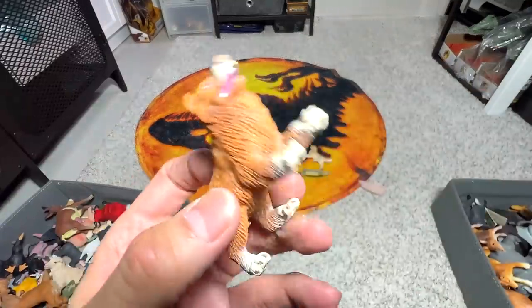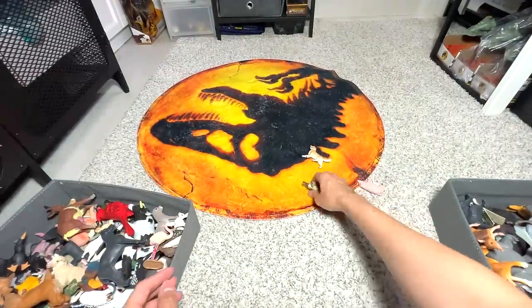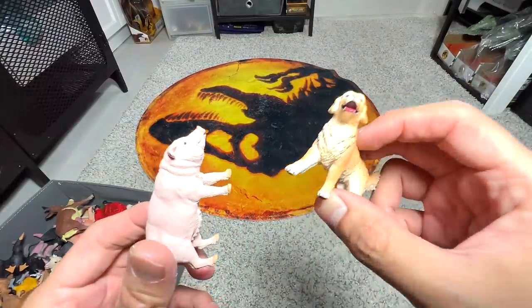This is a collie puppy — so cute. Platypus. A pig. And our last figure of the day — a golden retriever.